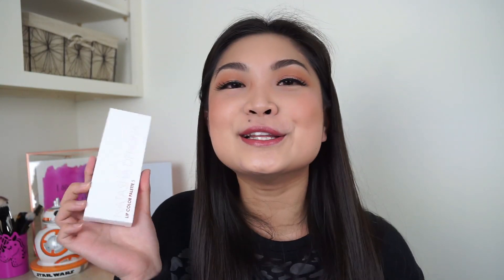Next, I got a Natasha Denona palette, which I was really excited about — never mind. Not actually excited about this. This is a lip color palette. I thought it was going to be an eyeshadow palette. I am genuinely upset. This is their palette number 6, Corals. None of these colors are going to look that great on me — they're so light. Lip palettes — who uses lip palettes? I can understand makeup artists liking lip palettes because it's easy to mix colors and keep it sanitary, but a normal person that just wears makeup on a daily basis? Like, what?